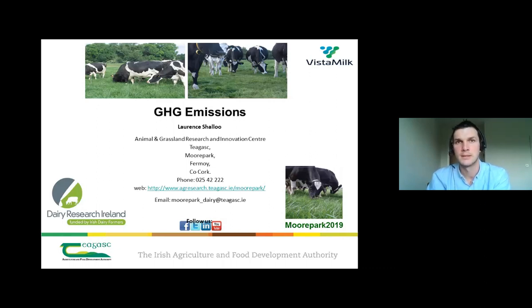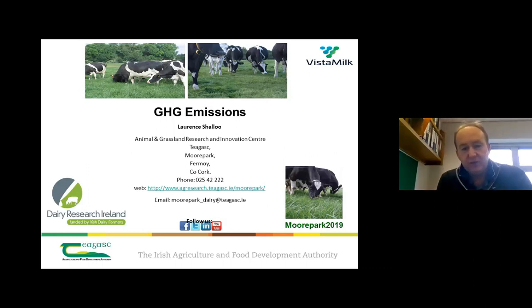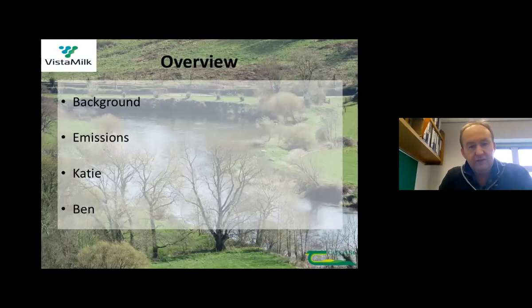Thanks George. My main job here is to give you a background to the whole story with emissions. I'll talk about some of the strategies that we have, and then the focus of today in particular with Ben and Katie will be around the research we are doing to look at further reduction of emissions. A little bit of background on emissions, and then I'll hand it over to Katie and Ben who will deal with the real work happening here.